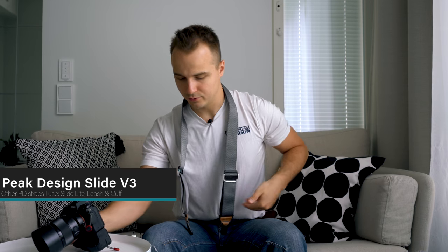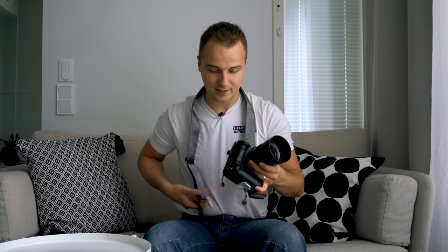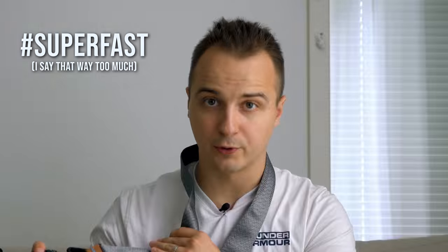At number three we have a camera strap, and no I'm not talking about the strap that comes with your camera. I am using multiple straps from Peak Design. These are some of the most comfortable straps you can find anywhere and they also allow you to attach and detach the strap from your camera super fast, which makes a huge difference compared to a default camera strap. I already made a full video about Peak Design straps so instead of talking about them again I just recommend you check out that video — there should be a link right about here.